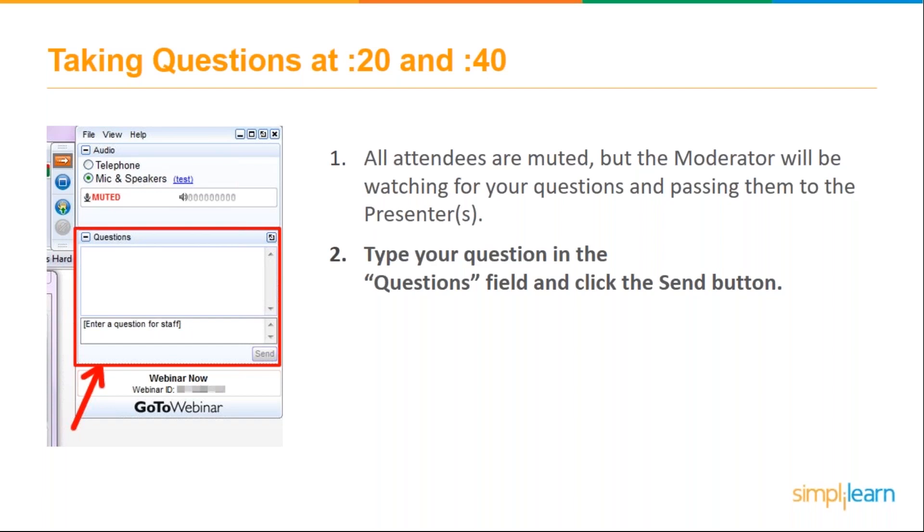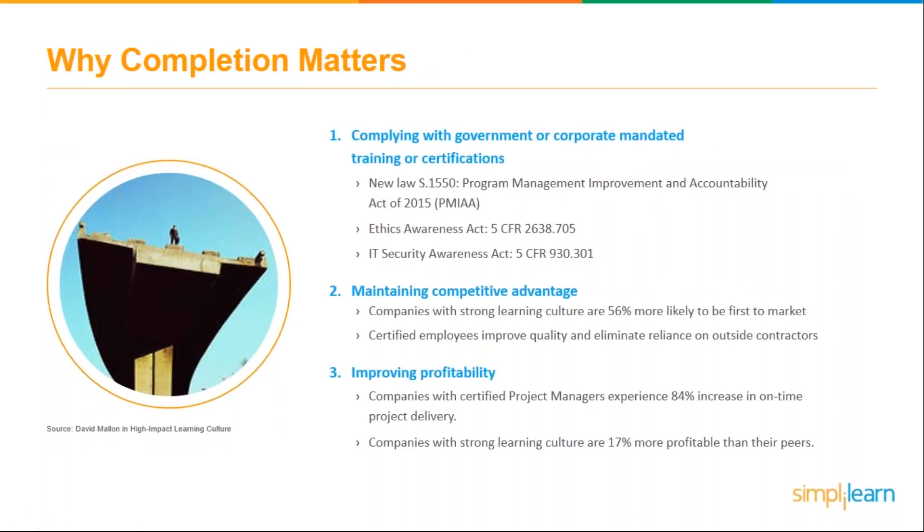So Robert, tell us a little bit about why completion matters. The one thing people have to really consider is what they're trying to get out of any training they do — completion is a really important part of achieving that goal. Most companies invest in training to achieve real improvement in skill and practice. Organizations with a strong learning and development program are 56% more likely to be first to market and 17% more profitable than their peers.